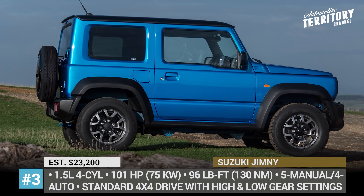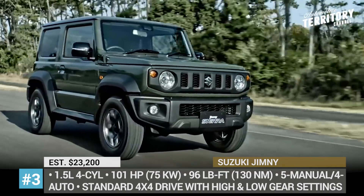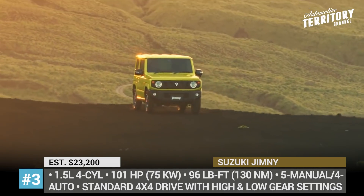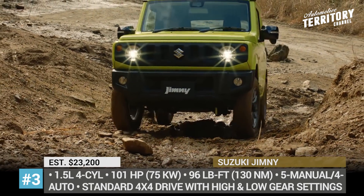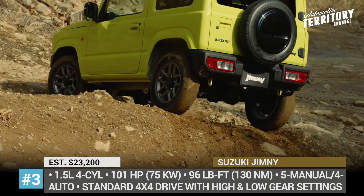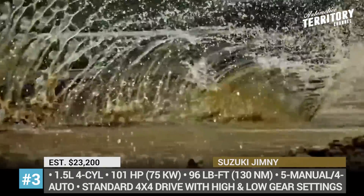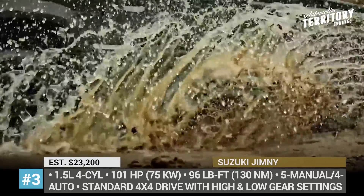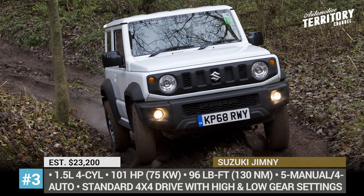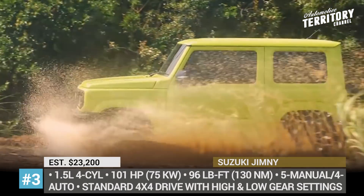Suzuki Jimny. This tiny off-roader is perhaps the most manically desired model within the affordable segment, especially after the latest redesign. The fourth generation of the Jimny is still a body-on-frame SUV with a ladder frame chassis and beam axles in the front and rear. The previous generation looked too docile, so the designers went for a more aggressive exterior. Under the hood, it carries a 1.5L 4-cylinder engine that produces 101hp and 96 lb-ft of torque. This mill gets mated either to a 4-speed automatic or a 5-speed manual transmission.